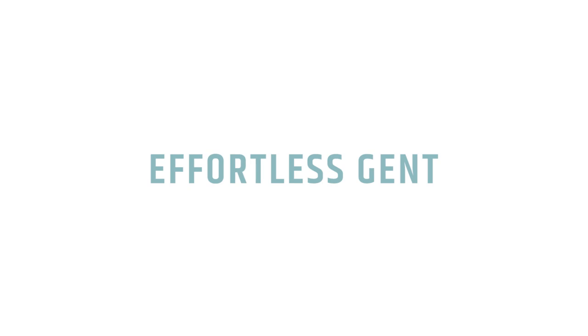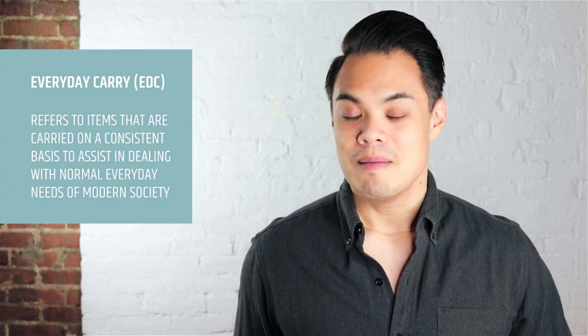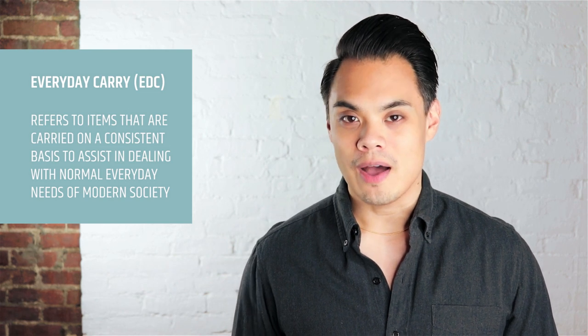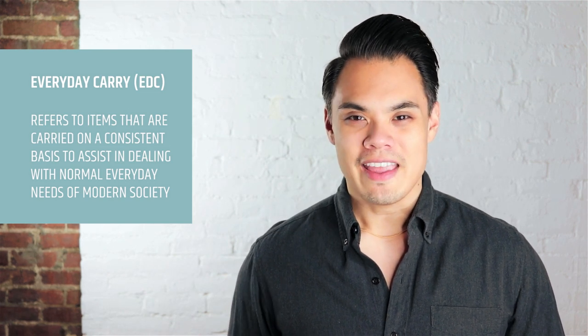An EDC, or everyday carry, is essentially the stuff that you have with you on a daily basis, whether that's in your jacket pockets or your pants pockets. Maybe you carry a bag with you. It's the stuff that you always bring with you no matter what whenever you leave the house. Everyday carries or EDCs are sort of like a movement — there are blog posts, Tumblrs, whole blogs, and even whole videos dedicated to what people carry with them on an everyday basis.